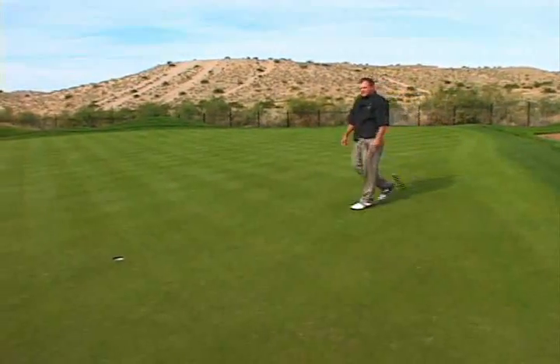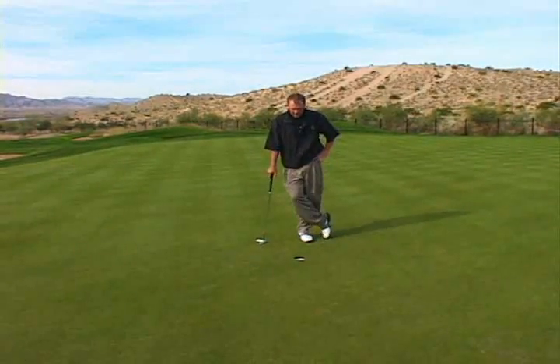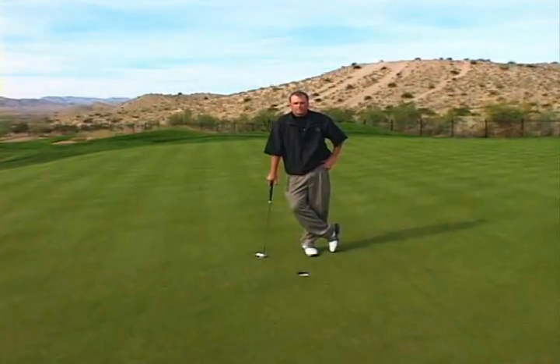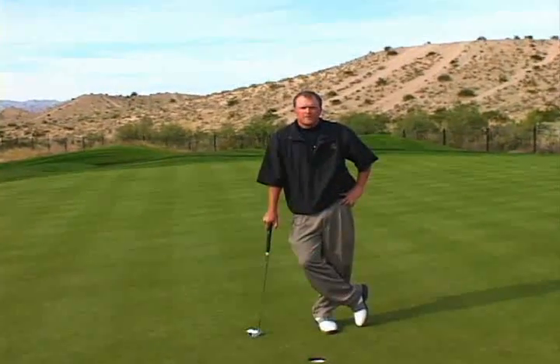That's the way it's supposed to be done. I had perfect speed. If I missed, it probably would have stopped right around here, about ten inches past the hole. But thankfully, I walked away with a birdie on this tough par five. This has been Joe Christensen with the Refuge Golf Club on course management.